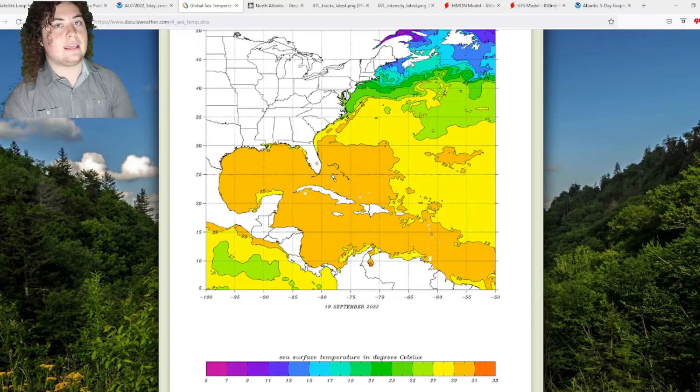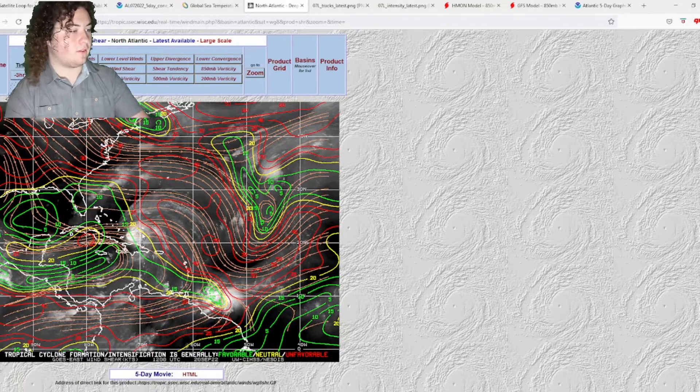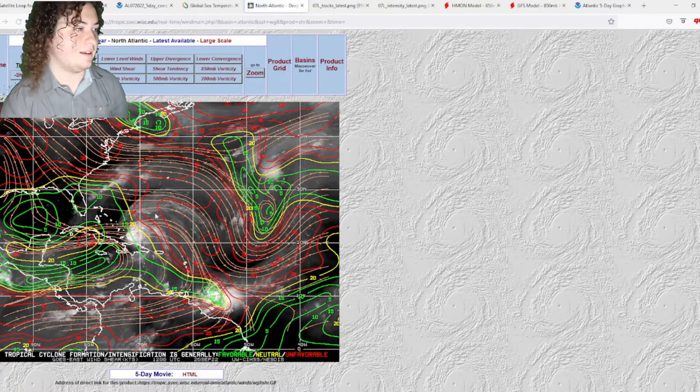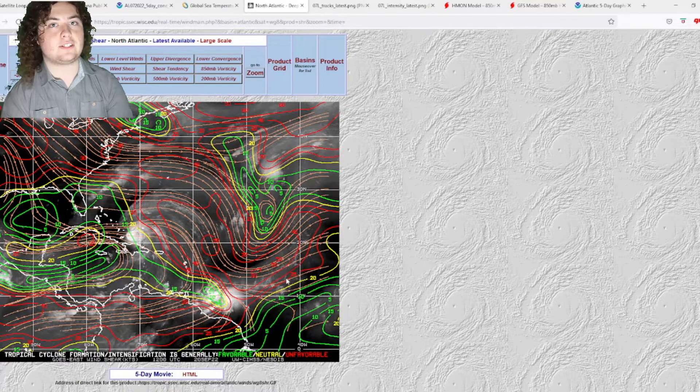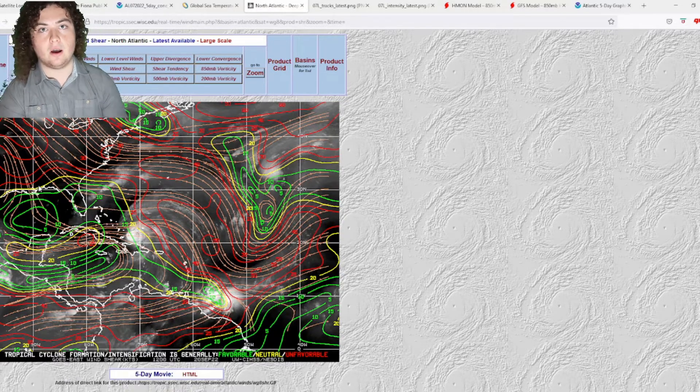The deep layer wind shear — where Fiona is right now — it has been overcoming for the past many days. What we need to pay attention to in the next week or so is the wind shear in the Caribbean Sea and Gulf of Mexico, which will be covered in a separate video coming out in about 30 minutes — so stay tuned for that.